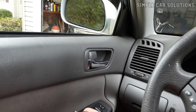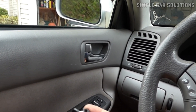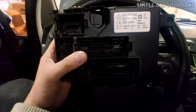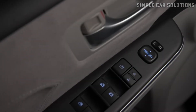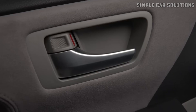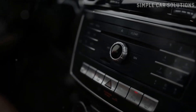The same process happens for other systems the BCM controls, such as windows, lights, and wipers. So when the body control module fails, you'll usually start noticing issues with multiple electronic features in the vehicle. While it's possible for just one component, like a door lock, to stop working due to a specific circuit failure inside the BCM, it's more common to see several features fail at once.